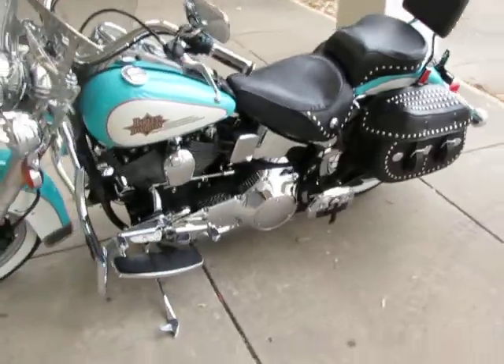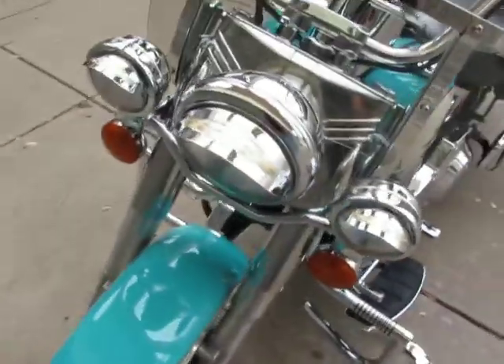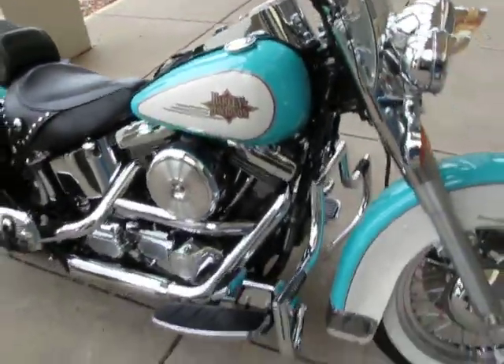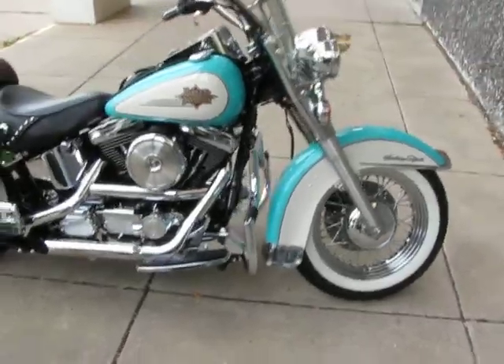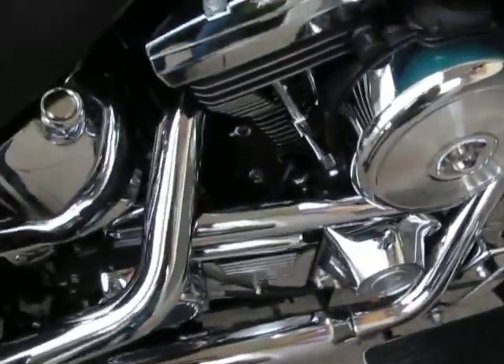This bike is brought to you by American Motorcycle Trading Company, Arlington, Texas. We're the home of the Dallas Cowboys, and we want to be your motorcycle dealer. We ship bikes all over the world and all over the USA, and we can ship this bike to you.